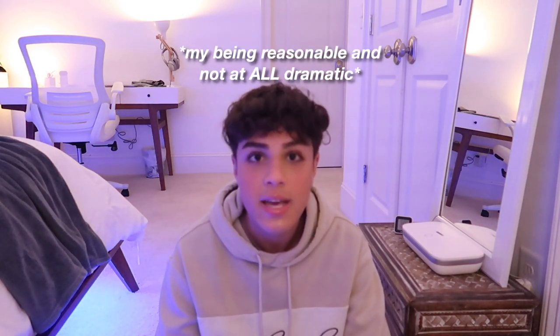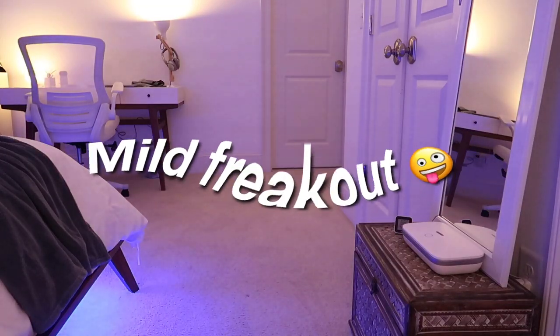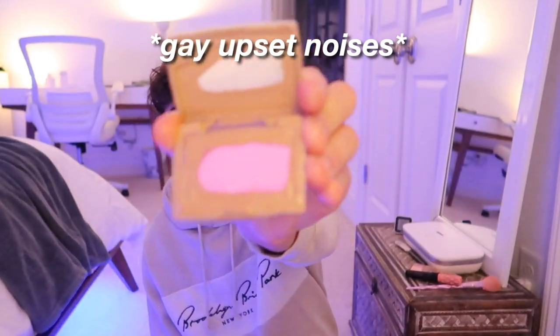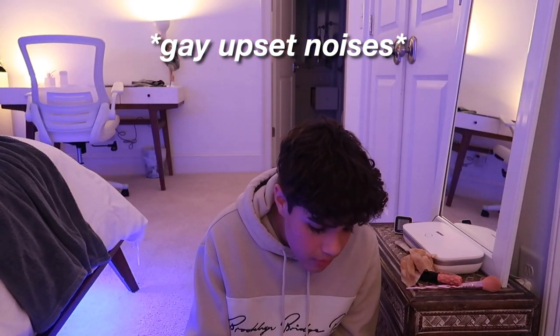Okay we're finally getting to the makeup bag. I did not bring a primer — oh my god. Live on camera: my foundation exploded. I don't know if I didn't fully close it. Where are the makeup wipes?! I think it got in the blush. There is no more blush. I don't know how to deal with this debacle at this current moment.